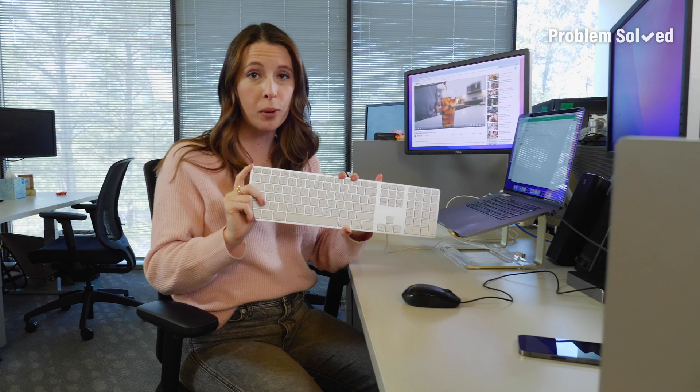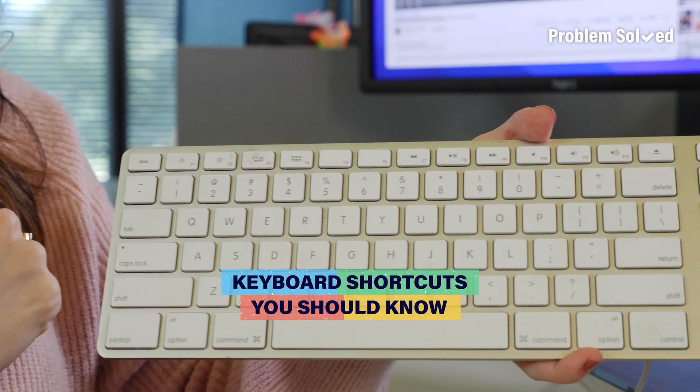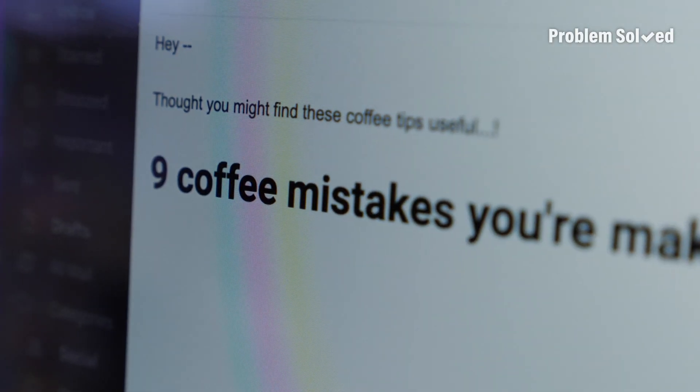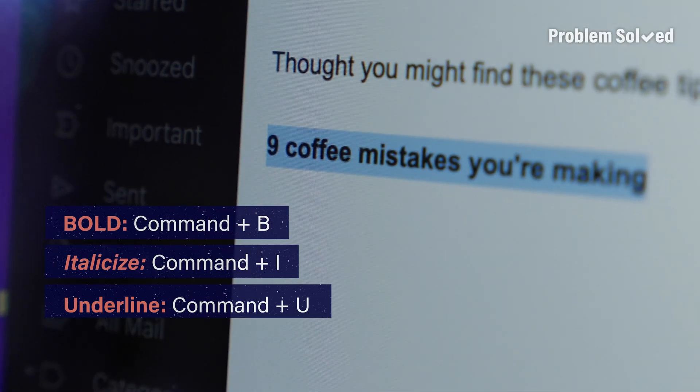Our keyboards can do so much more than just type. Here are four keyboard shortcuts you need to know. I use copy and paste all the time, but isn't it annoying when it doesn't look right? Thankfully there's an easy solution and it works on both Mac and PC. It's really simple to customize your text in a word document, email, or chat — all you need are two keys to bold,